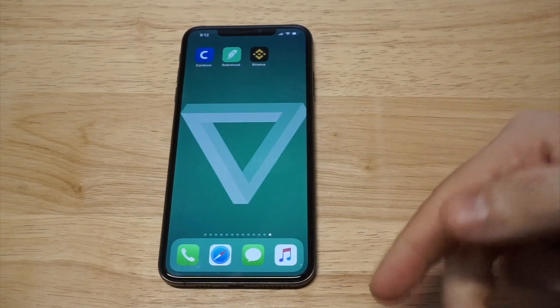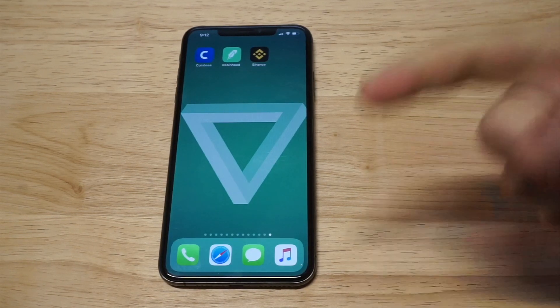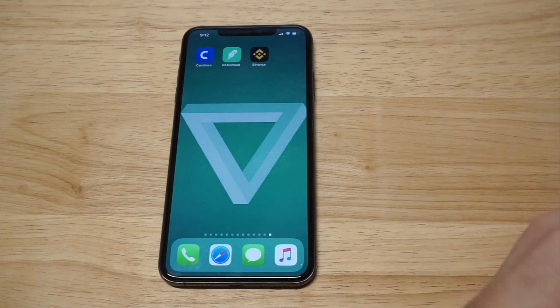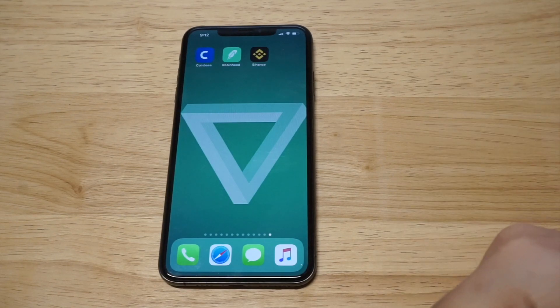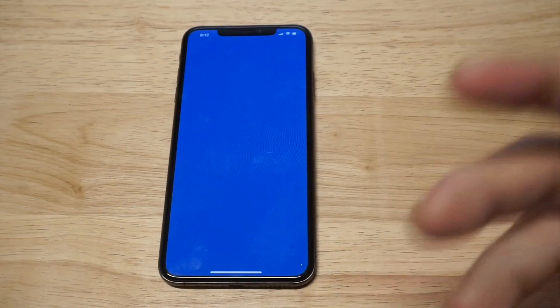I'll have links in the description if you want to sign up for any of these apps, and I'll have a course link down there too if you want to learn more about crypto. To get started doing any kind of trading whatsoever you need some kind of wallet, and the one I recommend is Coinbase.